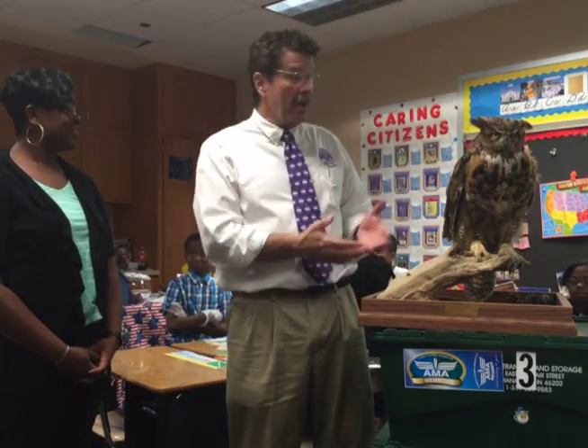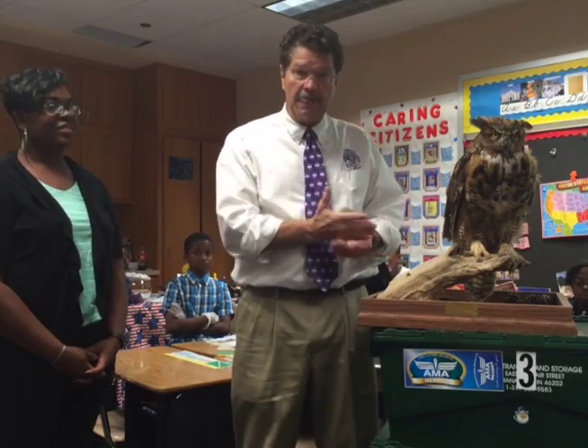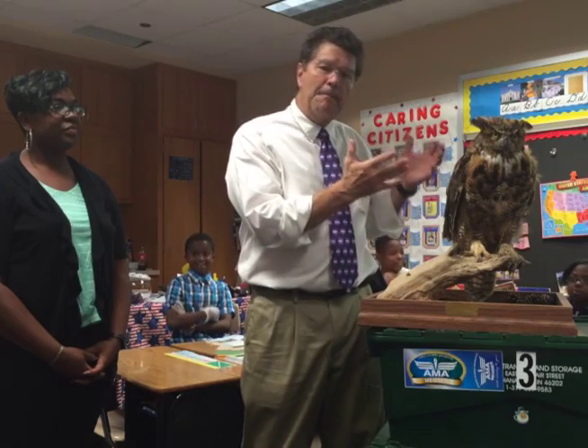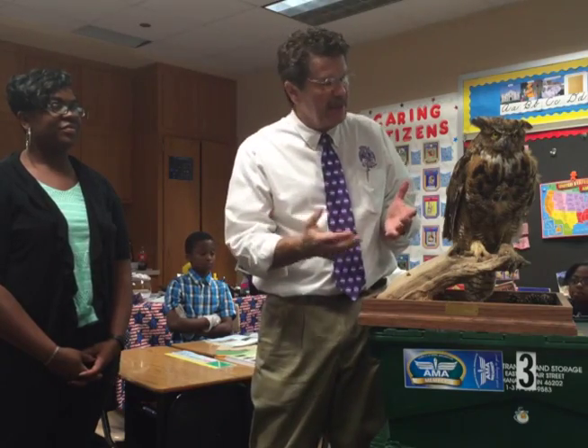Today's lesson is on this beautiful preserved creature called a great horned owl. We've been studying ecosystems, so this is an animal that lives in an ecosystem here in Indiana — a deciduous forest. We're going to try to find out what this animal eats by looking at the undigested parts, the parts of its prey that don't get digested. In just a moment, we'll be starting our investigation.